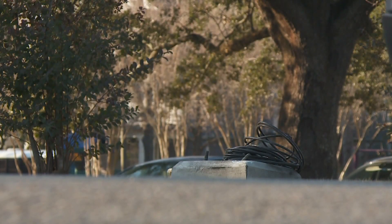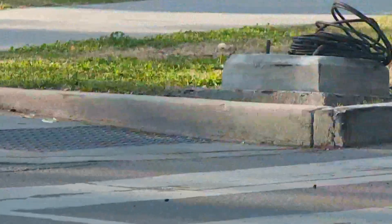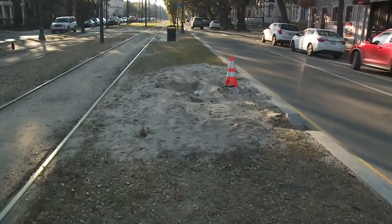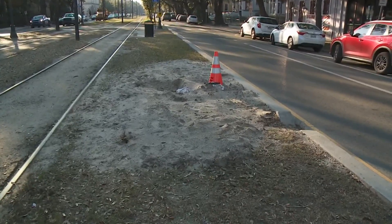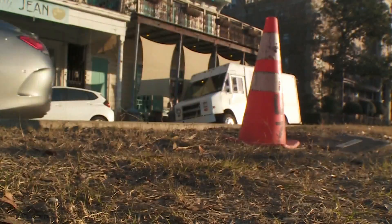At the start of the Uptown parade routes, we found an unfinished electrical project at Magazine and Napoleon. And on St. Charles, we found one, two hazards on the neutral ground near Marengo Street, and an electrical box sticking out of the neutral ground near Avenue Pub.